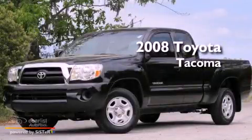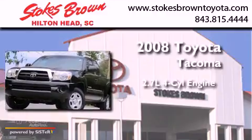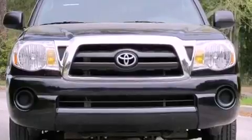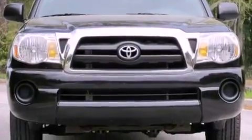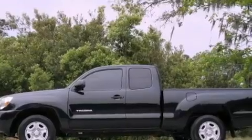This is a 2008 Toyota Tacoma. It has a 2.7-liter four-cylinder engine and an automatic transmission. Its top features and packages include a convenience package, a low-tire pressure indicator, and much more.